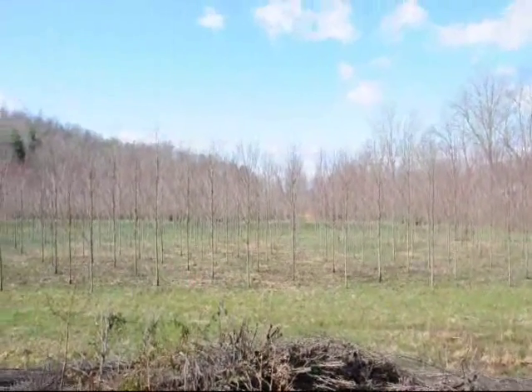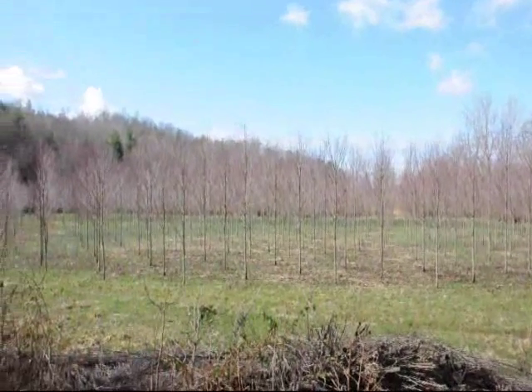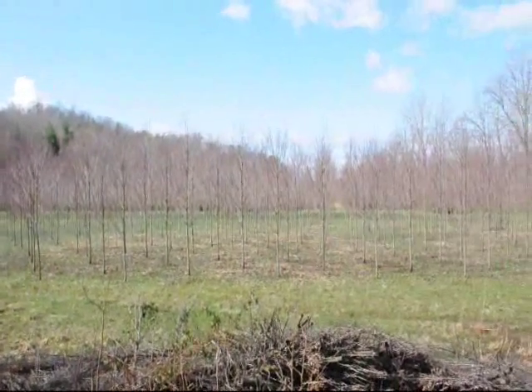These are a fairly narrow maple available, these are about a 2 inch caliper tree right here. Give us a call — thank you.